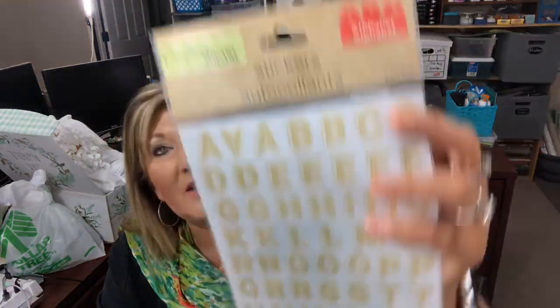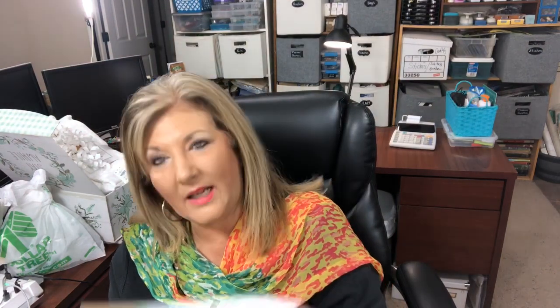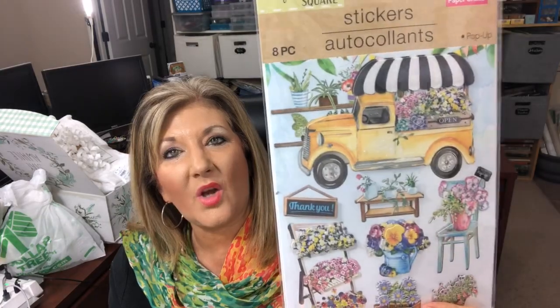Let me show you some of the fun things I found for Christmas and some other stickers. They have these cute glittery alpha stickers - you get a lot. And then there's this cute yellow truck, so adorable.